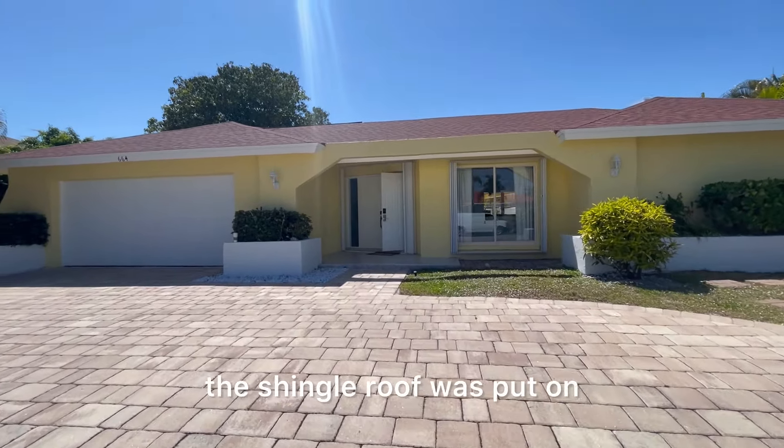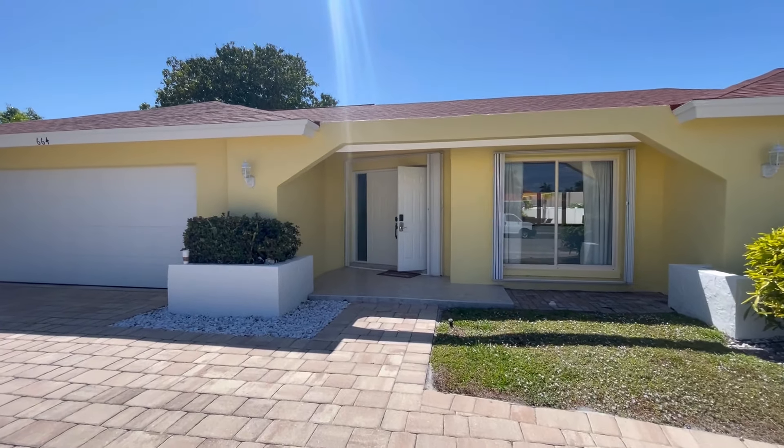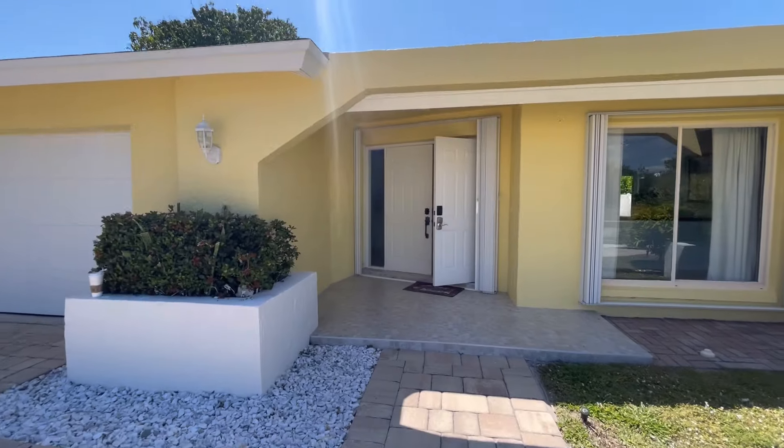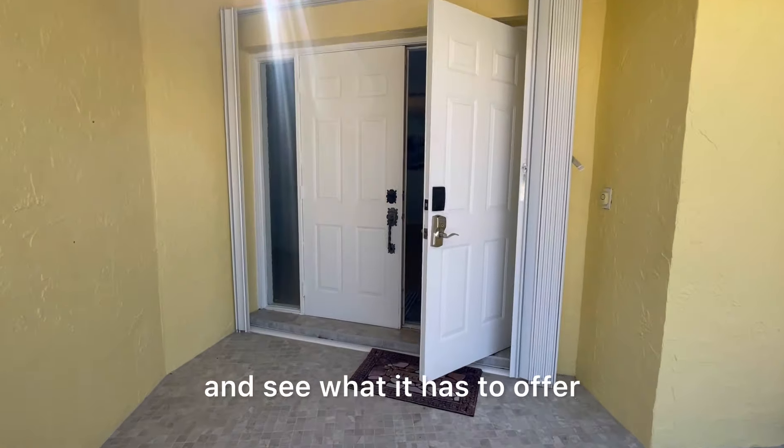The shingle roof was installed in 2016 according to the owner. We have a full seller's disclosure. So let's go inside, take a look, and see what it has to offer.